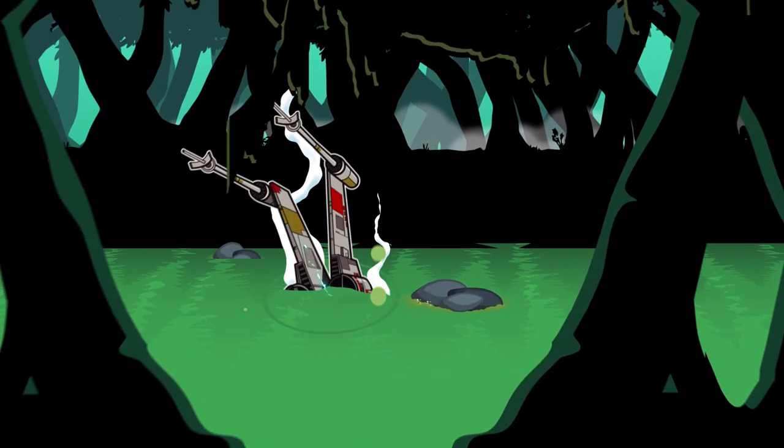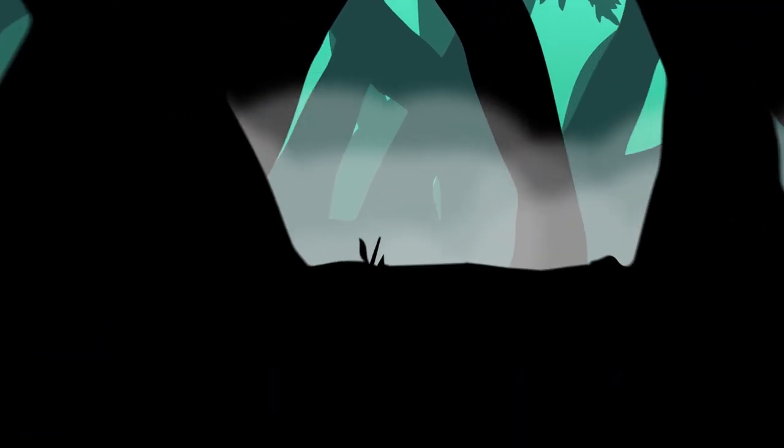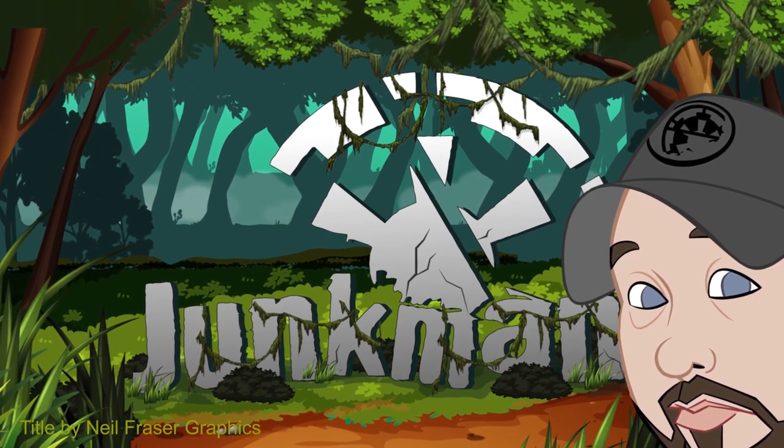Open up those wallets everyone, it's time for Comic-Con exclusives — let's look at the 25 best ones. Welcome back to the Junk Room everybody, it's me the Junk Man, coming back at you with a whole new video. Today we're going to talk about Comic-Con exclusives.